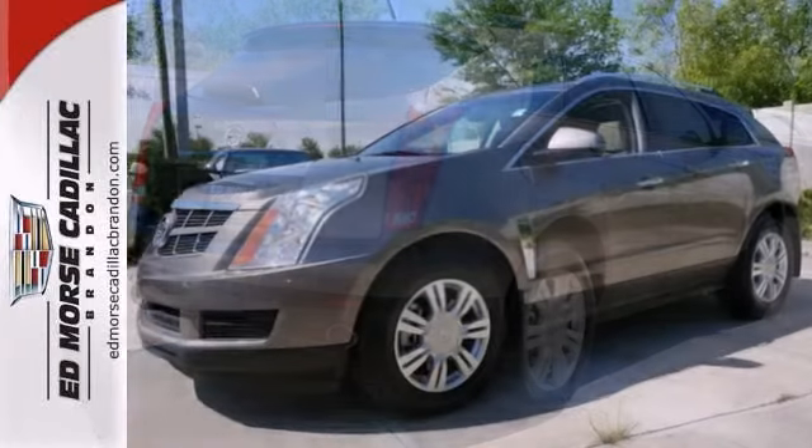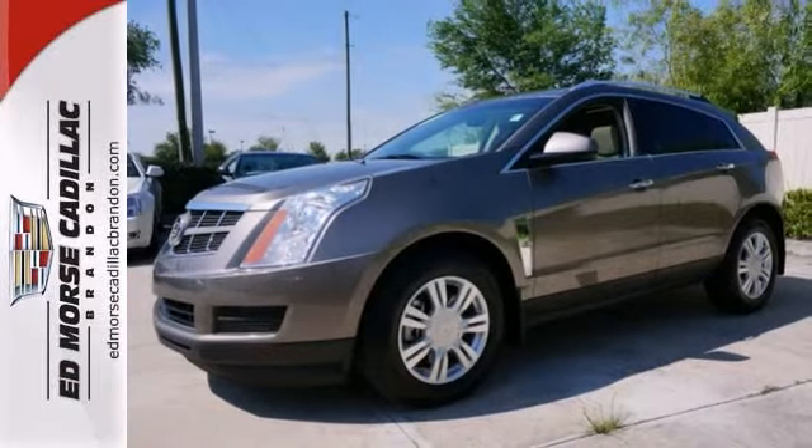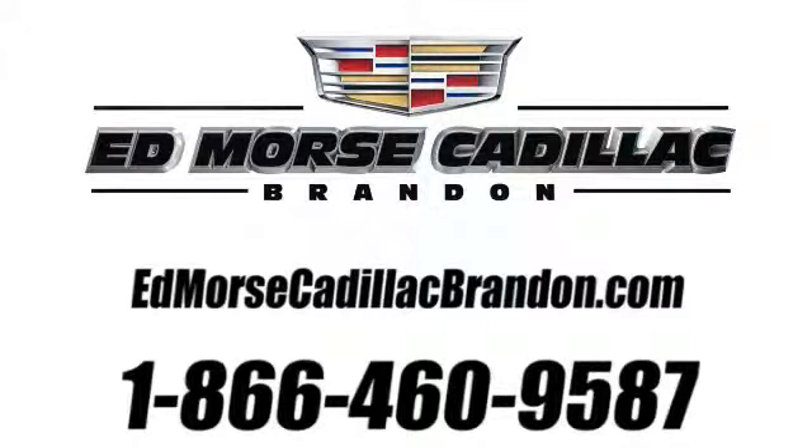Come take this one for a test drive and see it all for yourself. Call us today at 1-866-460-9587.